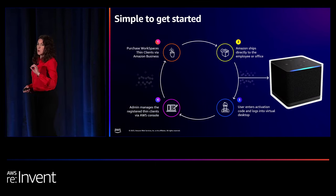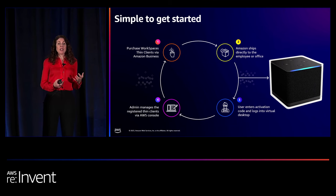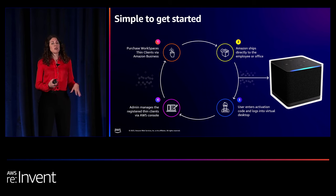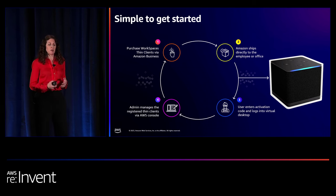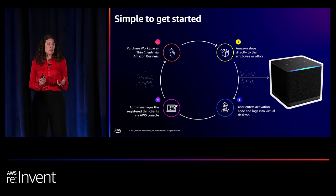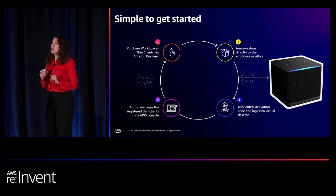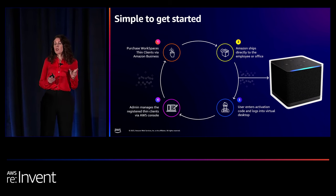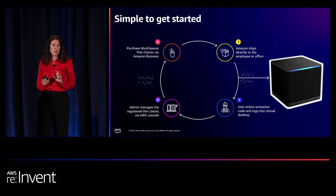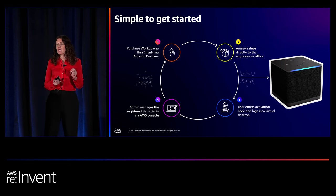It's very simple to get started. These are available as of last night in the US and very soon in European countries on Amazon Business. Your procurement team orders the thin client and any peripherals, or uses what they already have. Amazon then ships it directly to the employee — whether they're working from home, hybrid, or in an office — so you don't have to deal with logistics. The employee unboxes it, cables it up, and uses a unique activation code to register the thin client to your account. Everything is then managed in the AWS console.